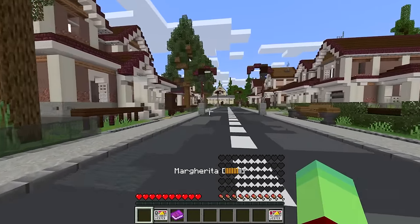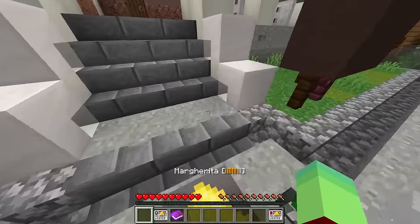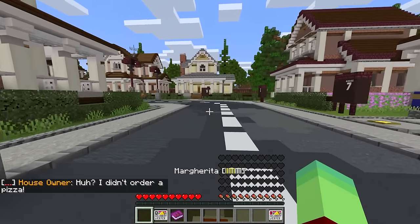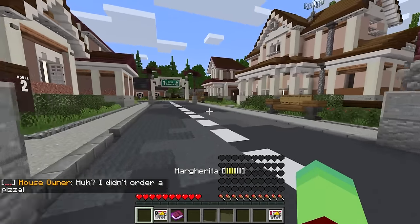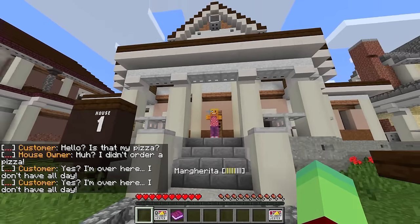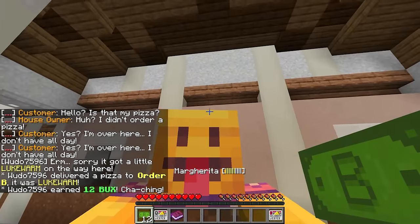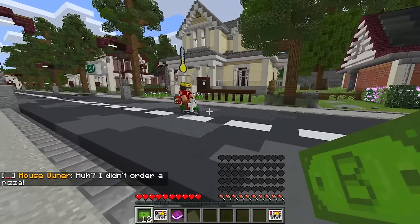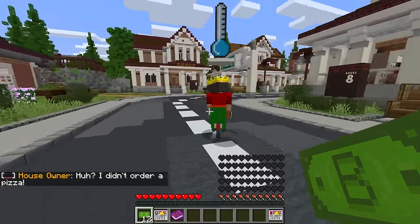Now let's see which house did I have to go to - is it house number six? Oops, I went to the wrong house. I think it was house number one, right? I just gotta go over here and check. Oh look, it's the right house! Yes, Mr. Customer, this is your pizza - let's go! I got 12 more bucks. Now let's see where did Mongo run off to.